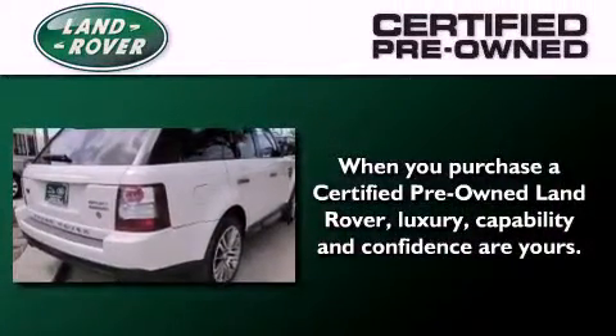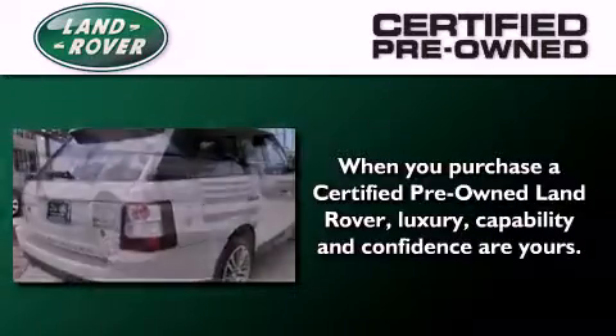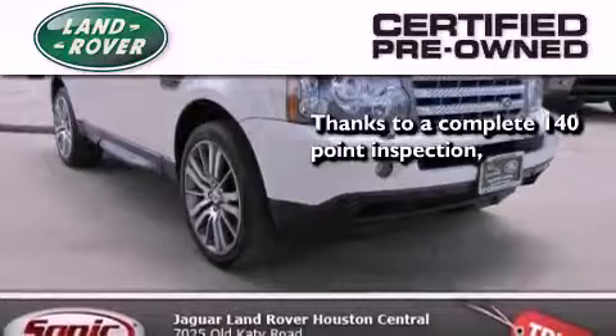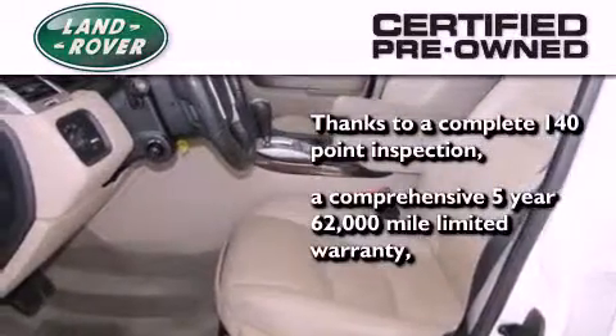When you purchase a certified pre-owned Land Rover, luxury, capability, and confidence are yours, thanks to a complete 140-point inspection and a comprehensive 5-year, 62,000-mile limited warranty.